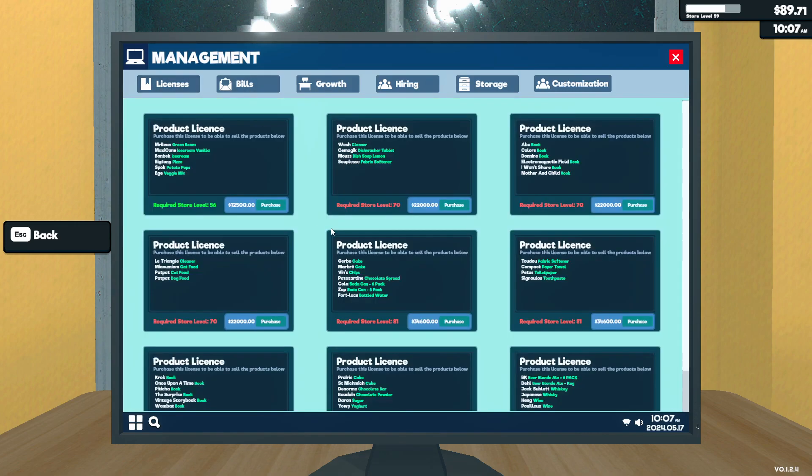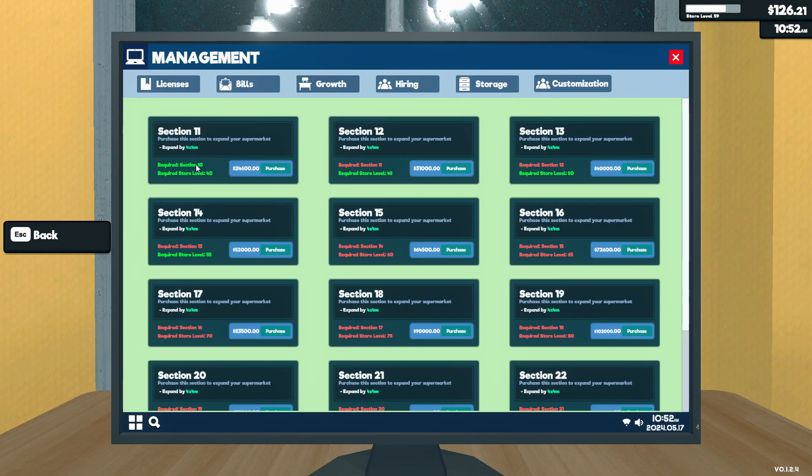We have one more license unlocked and it's going to be freezer items. I'd like to get this license, but I don't really have any place to put my freezer. If we move things around, I suppose we can put one in — I just don't really want to move anything around.